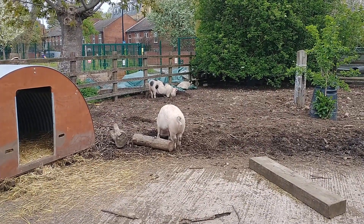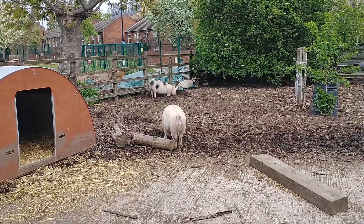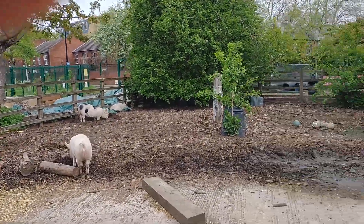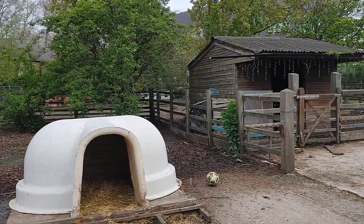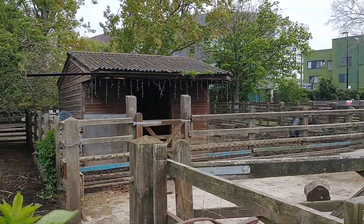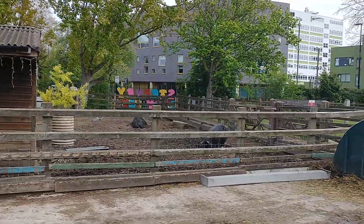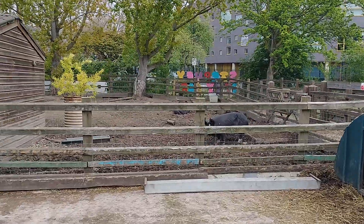Something a bit different for me today. I am in a little farm called Stepney City Farm. It's a community farm, it's free to come in, it's in Stepney in East London, just off of Stepney Way. When I was a kid I used to come here quite a lot because my nan used to live literally five minutes away. It used to be called Stepping Stones Farm and it was a bit rubbish back in the day, but it seems to be absolutely thriving now, lots of people visiting here today.